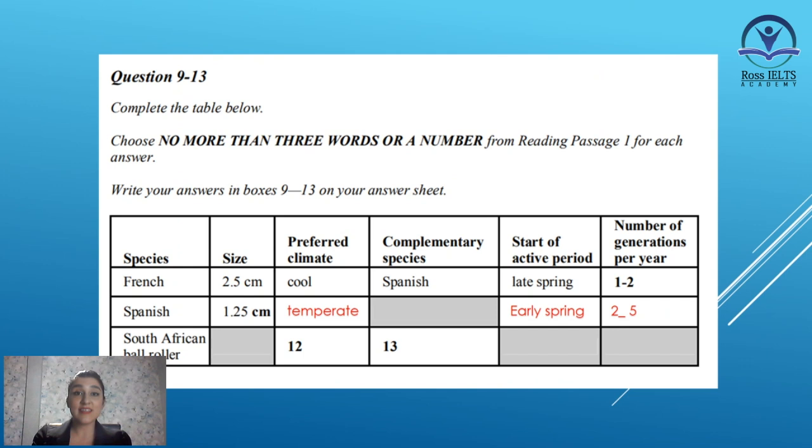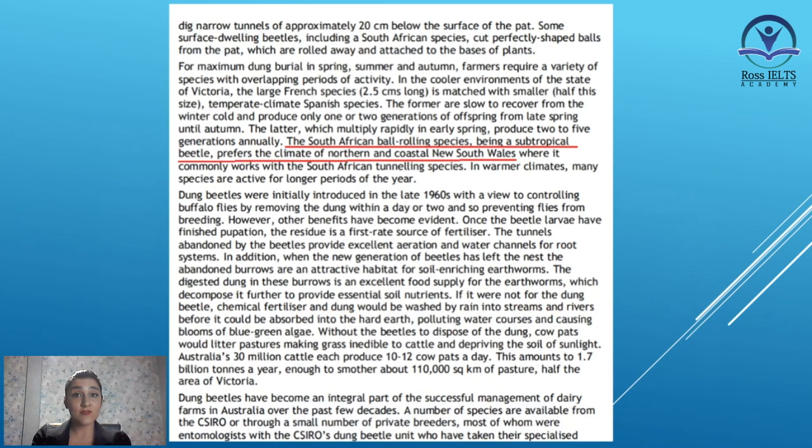Let's get to box number 12. Here, we need to write about the preferred climate for the South African ball roller species. Let's continue the paragraph to find the answer. The South African ball rolling species, being a subtropical beetle, prefers the climate of northern and coastal New South Wales. We have found the answer — the preferred climate for the South African ball roller is subtropical, as written in the sentence.